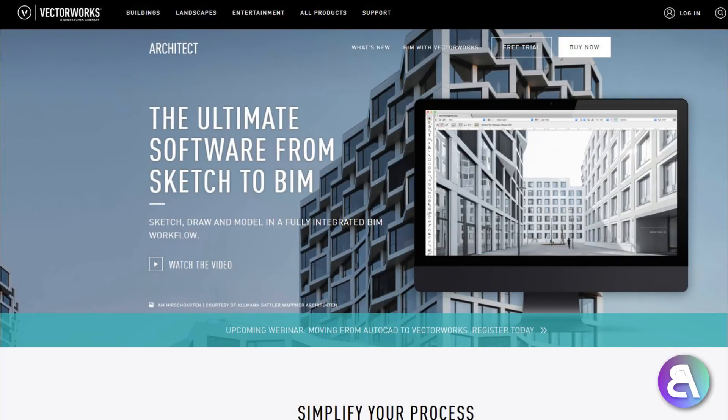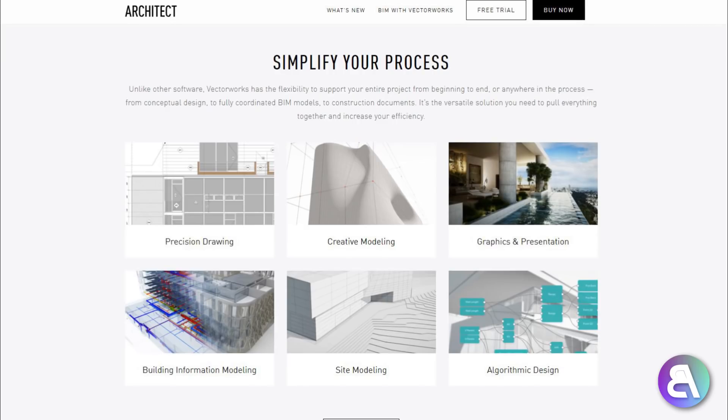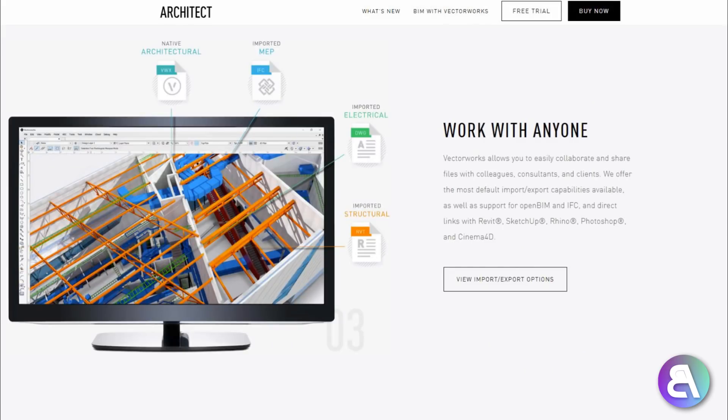If you're looking for BIM software, Vectorworks is also a cool option. It can open DWG files as well as Revit files, so you can work with someone using Revit and take over their files. It's a lot cheaper than Revit and gets the job done. It's not up to the level of Revit, of course, but it can be a great cheaper alternative if you just want to work in simple BIM software without breaking the bank.